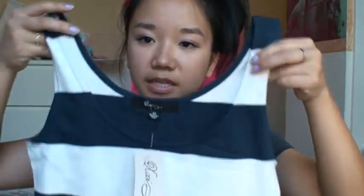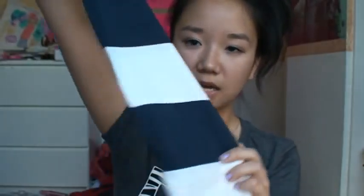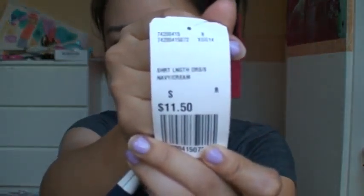Moving on to the clothes — this is actually two separate hauls, so all the accessories I bought at one time and I also bought this dress. It's just a regular striped navy and white tank top dress. It's really tight and I like that because you can scrunch it up and wear it short or pull it down and wear it longer. It was a small and only $11.50. I've never owned anything like this and I think it's kind of interesting because it's so tight and form-fitting, and it's a tank top so it's great for summer.